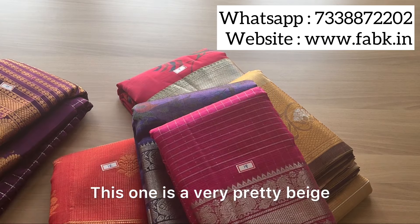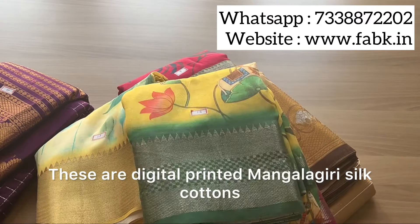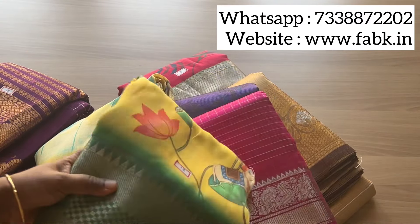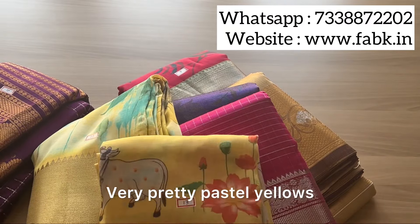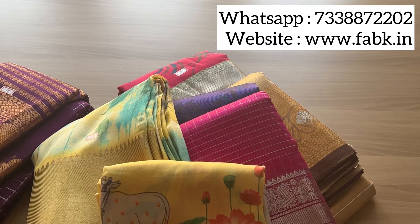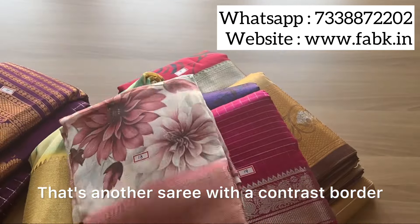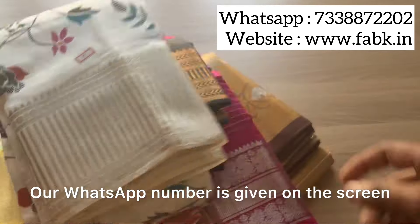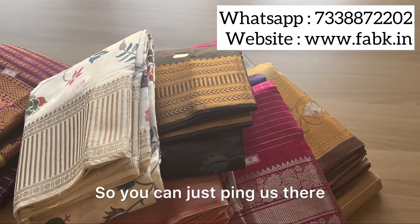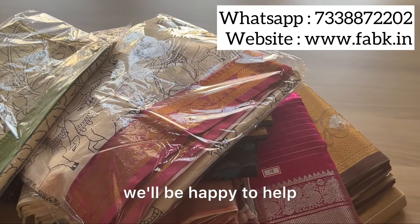This one is a very pretty beige — we have some pastels and some darker shades. These are digital printed Mangalagiri silk cottons. You can check out the pichwai print — very pretty pastel yellows. That's another saree with a contrast border, and this is a beautiful floral. Our WhatsApp number is given on the screen so you can just ping us there if you have any doubts or concerns.